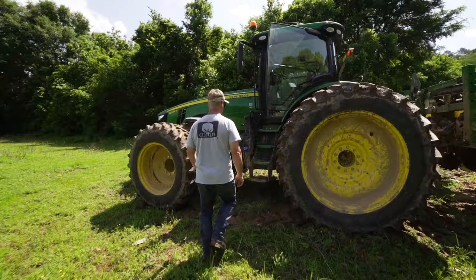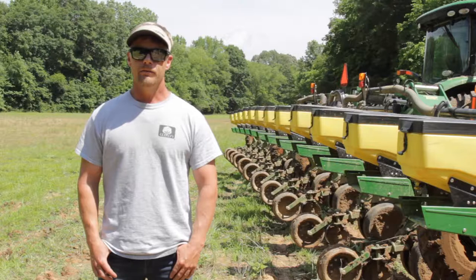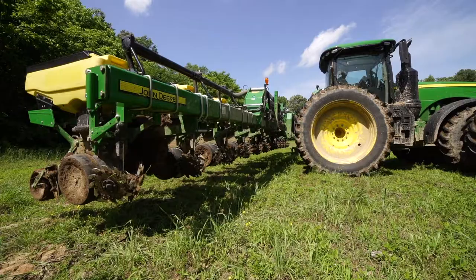I'm Conrad Powers. We're here in Bolivar, Tennessee. We're right in the middle of planting season here. We grow cotton, corn, soybeans, some wheat — 6,500 acres between a mix of four different crops.